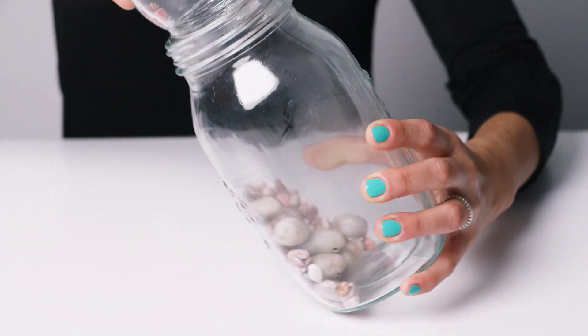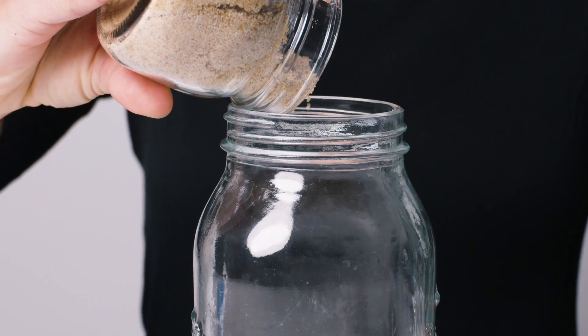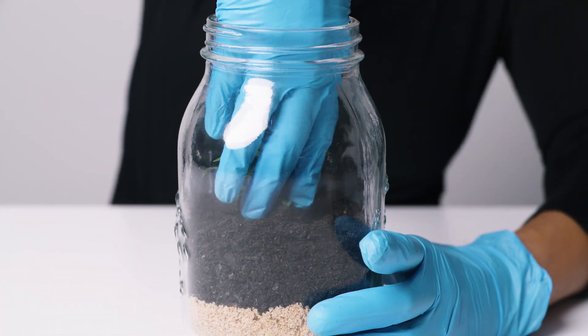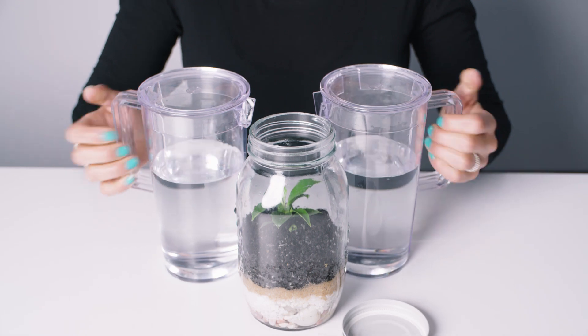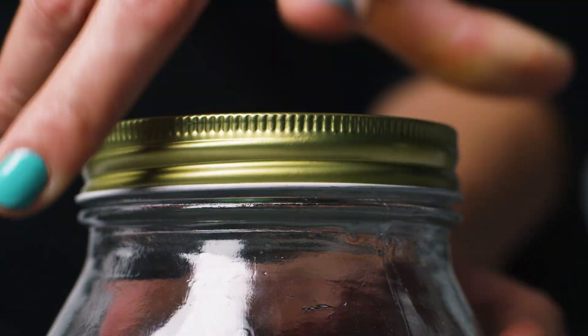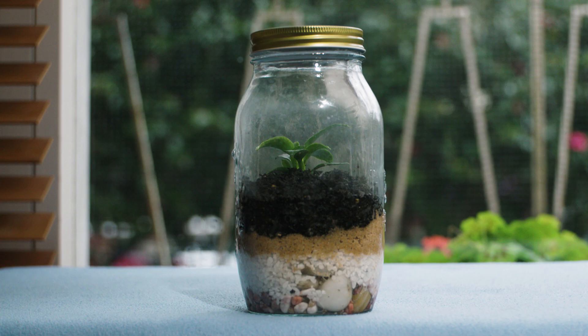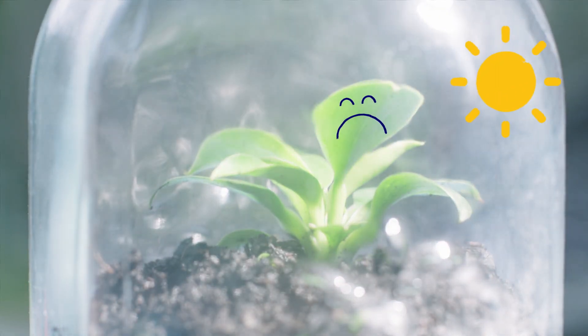Now, in the jar add a layer of pebbles, gravel and sand, then potting mix. Plant your small plant and add enough water to moisten the soil, but not so much as to flood the container. Close the lid. Place the terrarium beside a window with some sun, but not too much or you'll bake the plant.